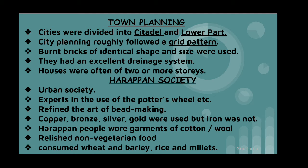Houses were often two or more stories but were quite monotonous. Harappan people had an excellent drainage system. They were great experts in the use of the potter's wheel. Primarily red-black pottery was popular, but they were very poor in artistic works of stone. They excelled in the art of bead making and jewellery. Excavations have included gold and silver jewellery. Copper, bronze, silver, and gold were used, but iron was probably not used by the Harappan people, though they knew of the metal iron.